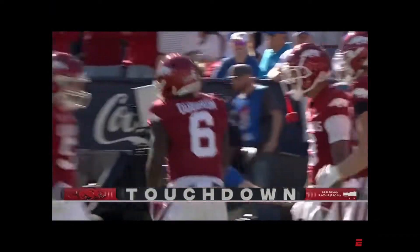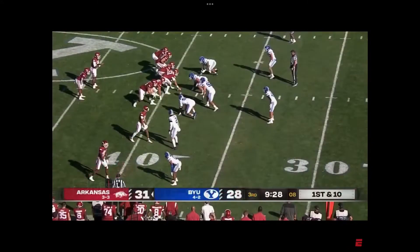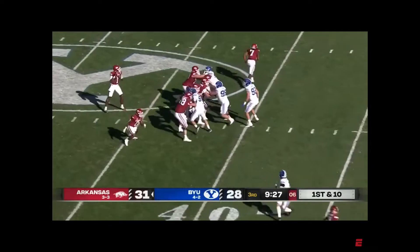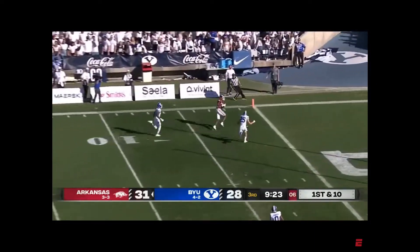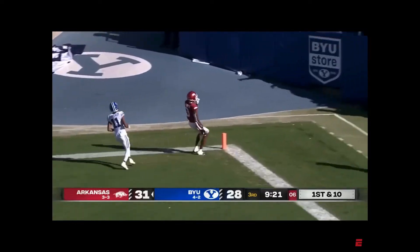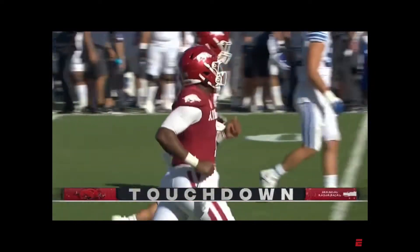Three first-half touchdown passes for K.J. Jefferson. First out of the 39, Jefferson pump fake, got a receiver — beautiful fake — standing at the five. Matt Landers walks in for the easy Arkansas touchdown.